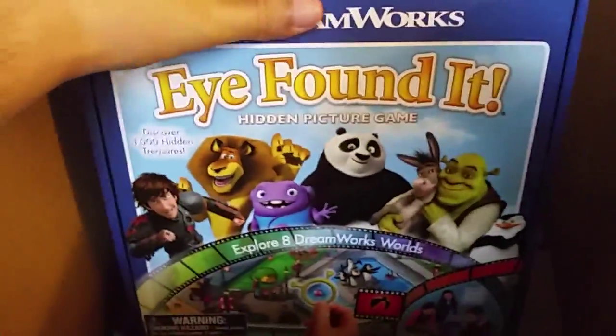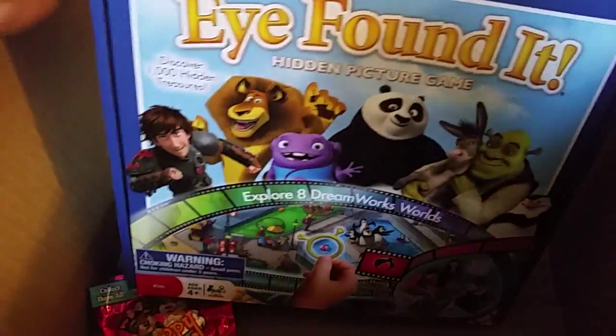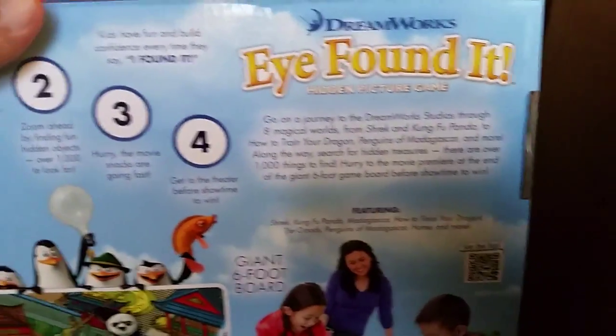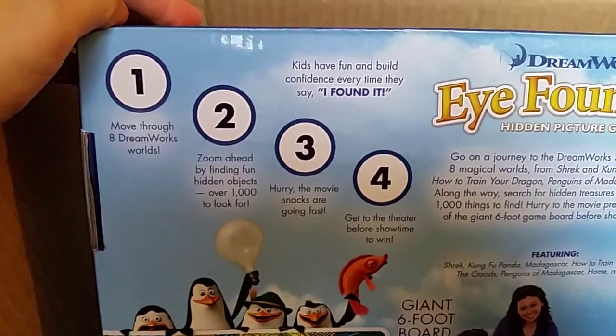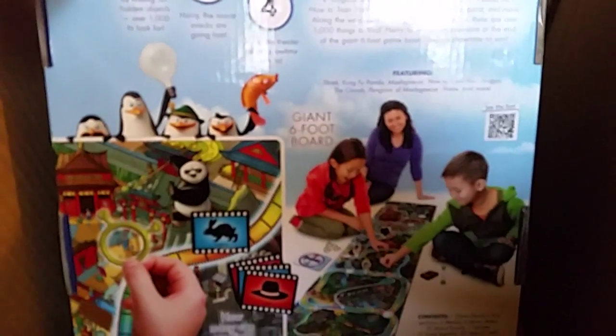DreamWorks — hidden picture game! Cool, very cute. Explore eight DreamWorks worlds. This is probably from Wonder Forge — yeah, Wonder Forge is actually owned by Ravensburger, I think. Really well known in Europe, not so much here. We took pictures of a Peanuts game based on the new movie at Sweet Sweet, so I should have those pictures up already. This is very cute and adorable. You don't have to pick up anything with your butt — sad and good at the same time.